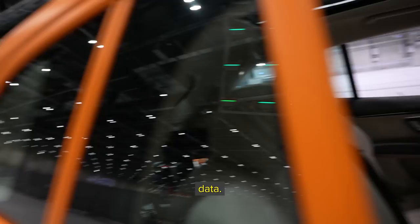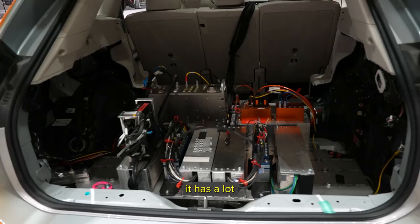Look at all these cables. You just have cables running to capture all of the data. This is a normal car, but it has a lot of measuring devices inside of it.